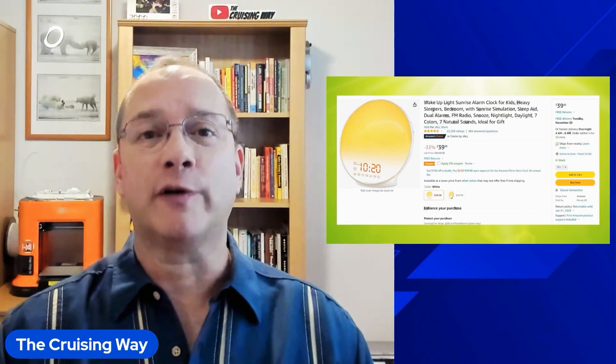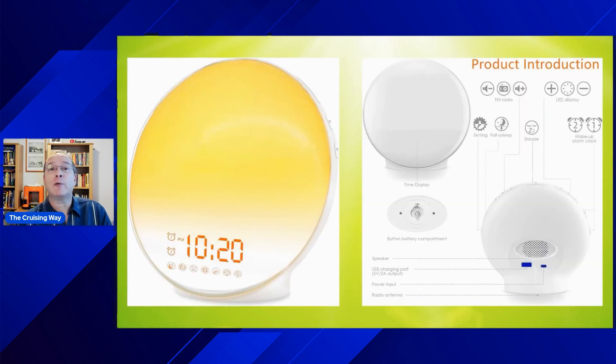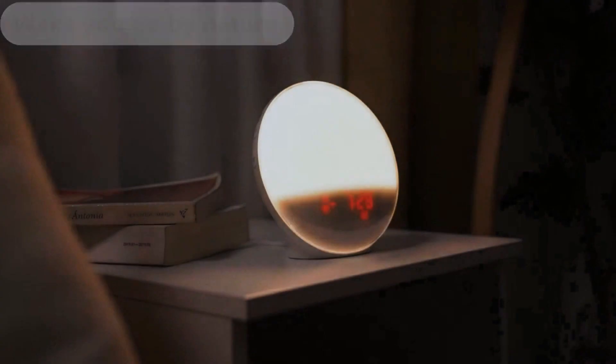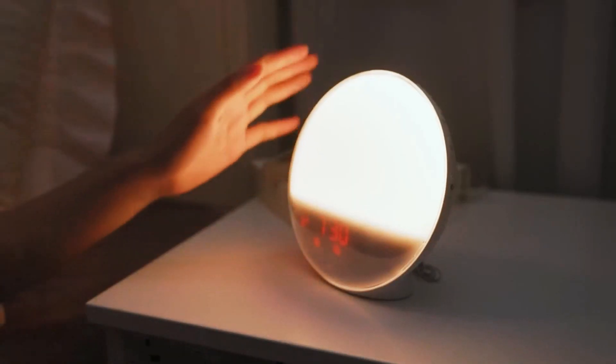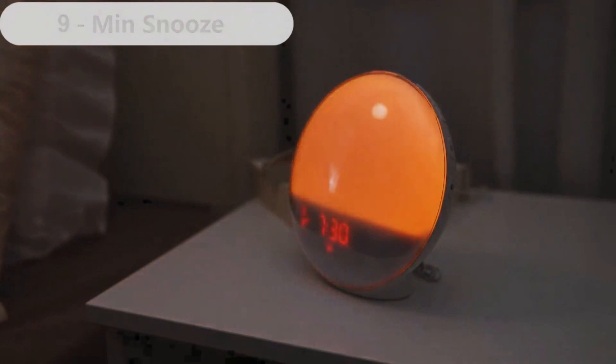I thought this one was useful enough that you should definitely see it. You might prefer the darkness of an inside room, but when you wake up in the middle of the night you're not sure exactly what time it is. Even in an ocean view or balcony cabin, we try to pull those curtains so tight it still looks dark. This sunrise simulation clock is a nice gentle way to wake up slowly — good in any dark location, especially inside cabins. It also has two additional USB charging ports at the back. Perfect for travel.